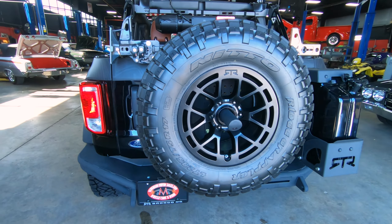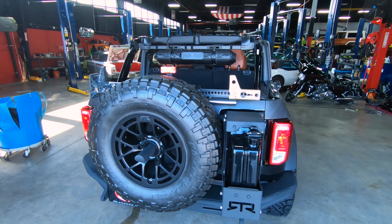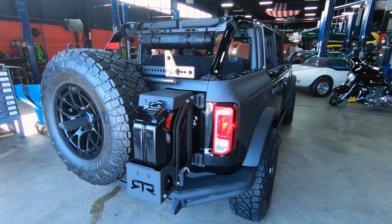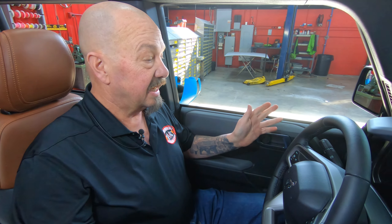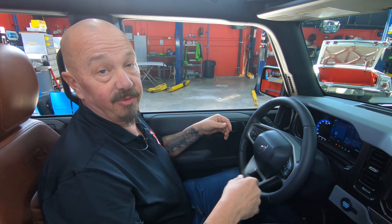I can't possibly remember everything that Vaughn did to this truck — they did so much cool stuff to it. You can check out a couple of videos that they did on it. Bronco Nation did one — you can check it out on their YouTube channel. And Vaughn did one also on his channel, so check that out too.